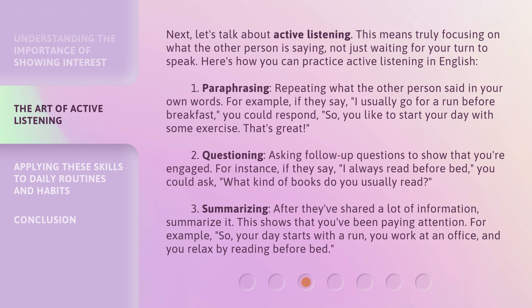For example, you might say: 'So, your day starts with a run, you work at an office, and you relax by reading before bed.'